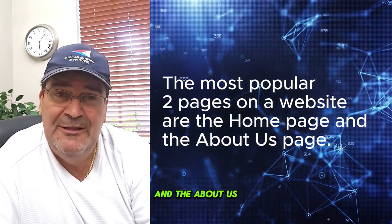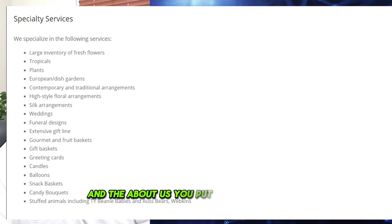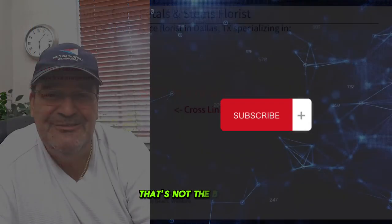The most popular two pages on a website are the home page and the about us. Let's take a look at one of the subcategories in the about us — you put all these names in, but what do they do? Whenever you look at your website and realize you don't understand what it's doing, that's not the best SEO.